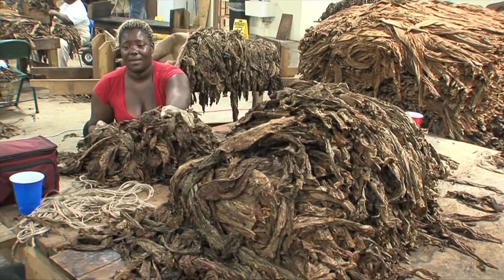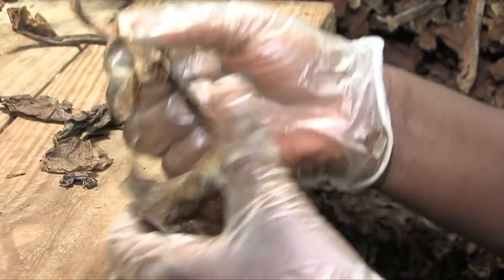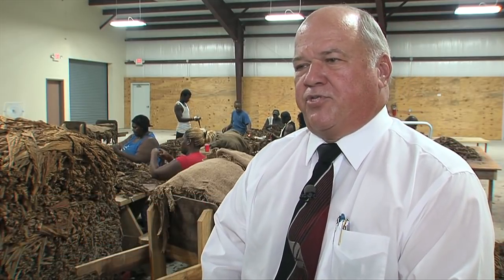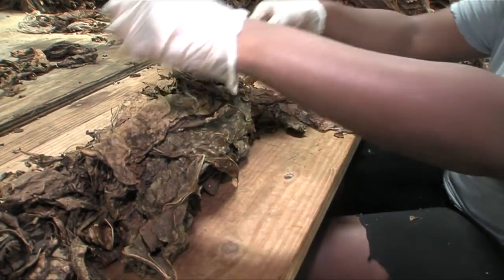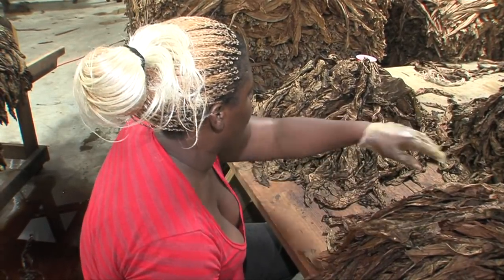Perique grower Grant Martin says this tobacco has earned a powerful reputation for its flavor the world over. Perique is a very, very strong tobacco. It's not commonly found in your regular cigarettes that you would buy off in the store. Perique is more or less used for a blend with Canadian tobacco or Kentucky tobacco. It's very, very labor-intense. If you don't like the heat, you won't grow tobacco.